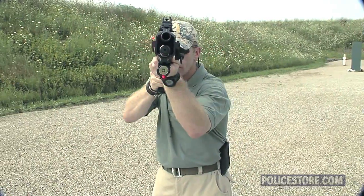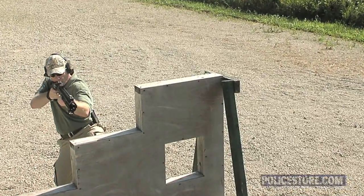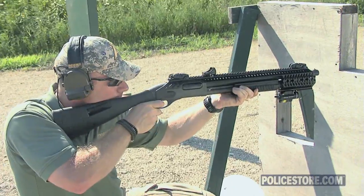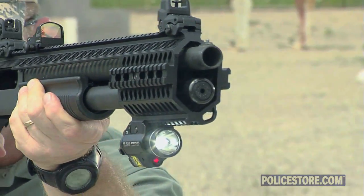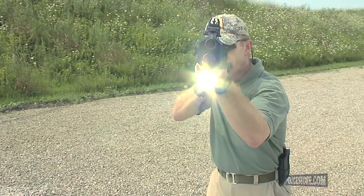The use of a laser provides sighting for shooting around and under barricades when keeping tight and out of sight or rapid target acquisition is critical. Mounting a dual-purpose laser flashlight system also provides a ready source of illumination and target identification in low light.